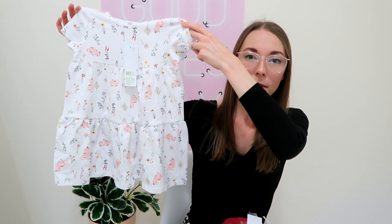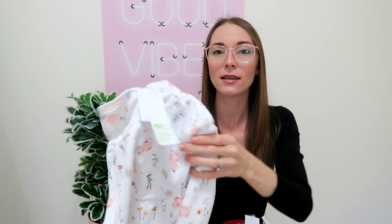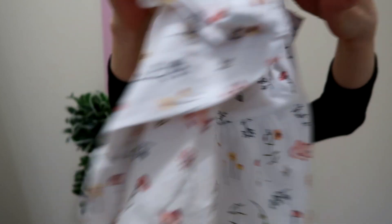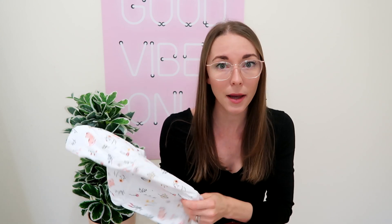The first item I got wasn't on special, but still super cheap and super cute — $8 for this cute little dress. It's got cats on it and these cute little plants. I just think that's the cutest little thing and it feels so soft for how much you pay for it. I'm surprised at the quality for $8. Amazing.